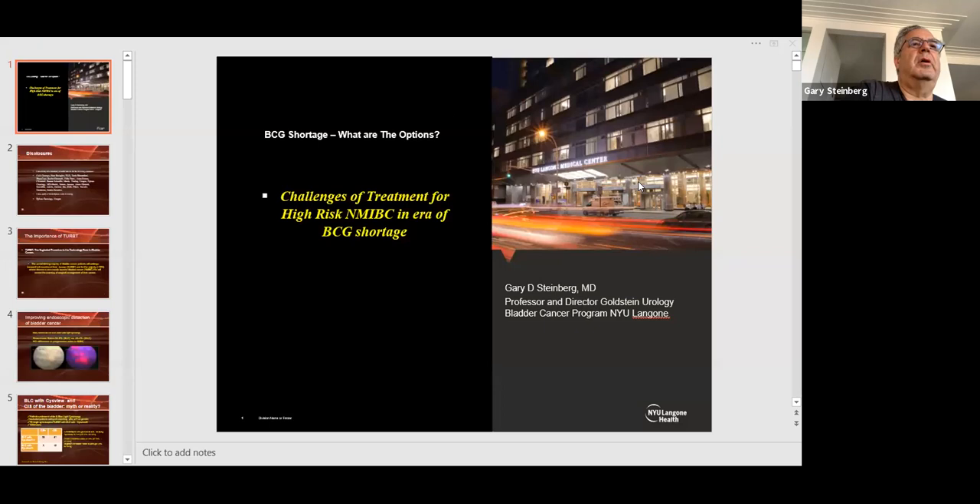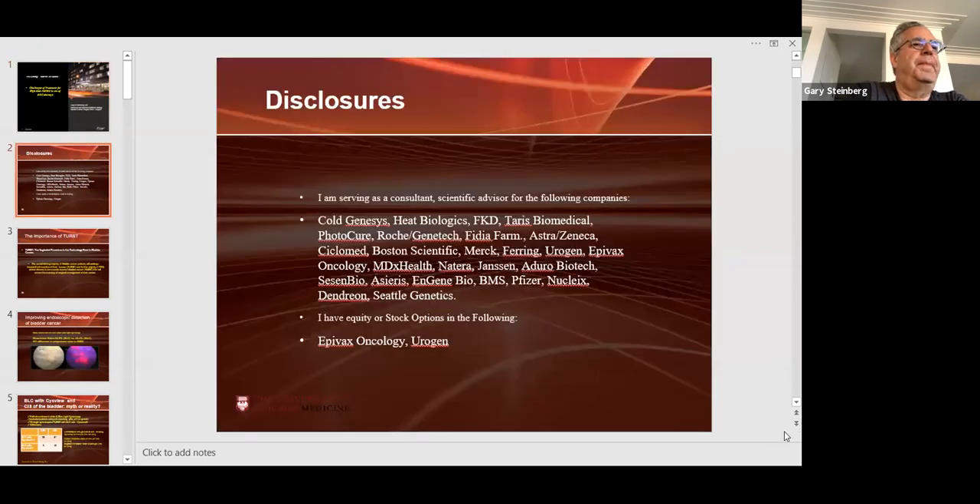I will turn the podium over to you to teach us about bladder cancer this morning. Thanks again for joining us. So we're going to talk about the challenges of treatment for high-risk non-muscle invasive bladder cancer in an era of BCG shortage. I just want to show you some of my disclosures. Almost all of these companies are involved with bladder cancer research and bringing new products to the market.